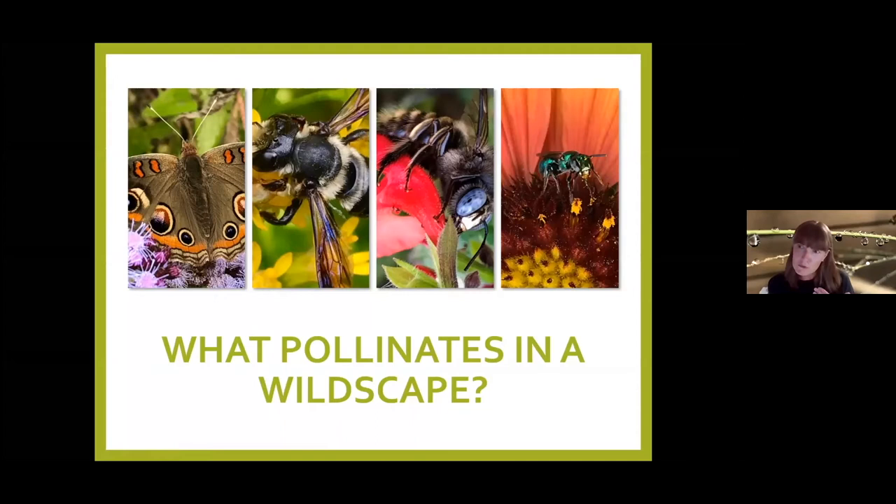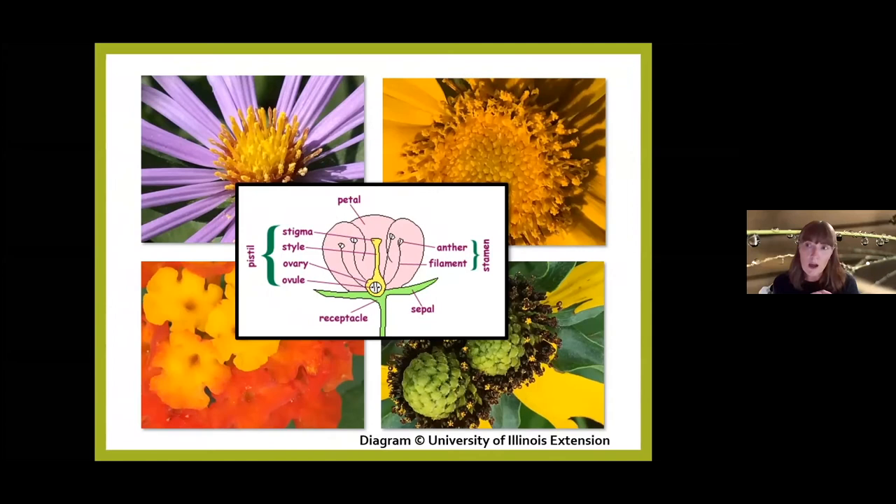Now that we've talked about what a wildscape is and seen examples along that sliding scale, let's talk about what pollinates in a wildscape. A pollinator is simply any animal that takes pollen from the male component of a flower and, while feeding on nectar or pollen, deposits that pollen into the female component of the flower — or another flower. The majority of plants need animal pollinators, and we'll look at several types.